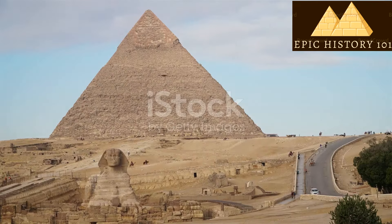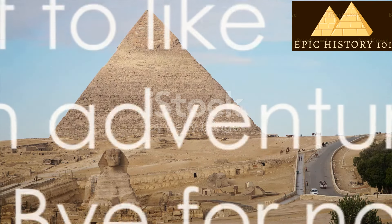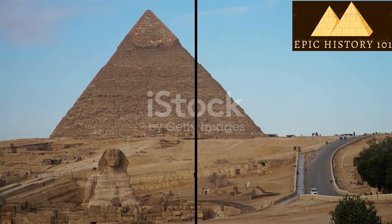Thanks for joining us on this journey to learn about the great pyramids. Don't forget to like and subscribe for more fun adventures. See you next time. Bye for now, friends.